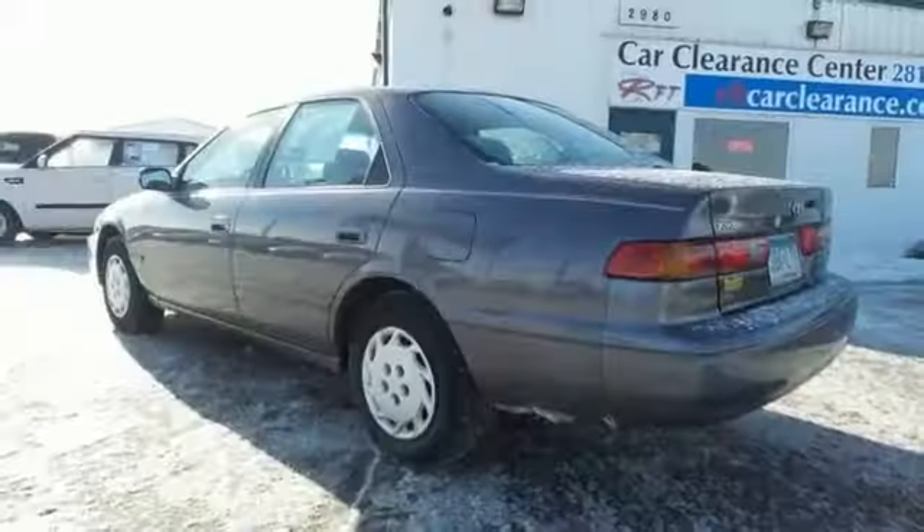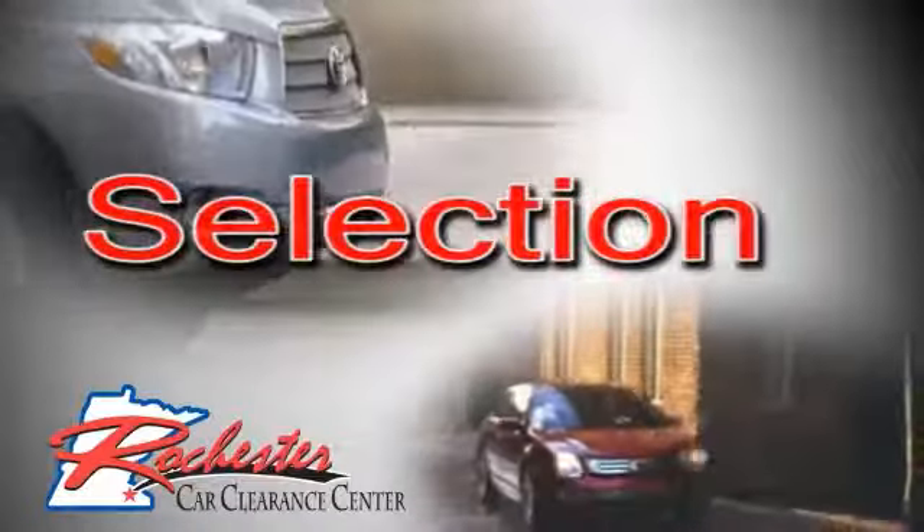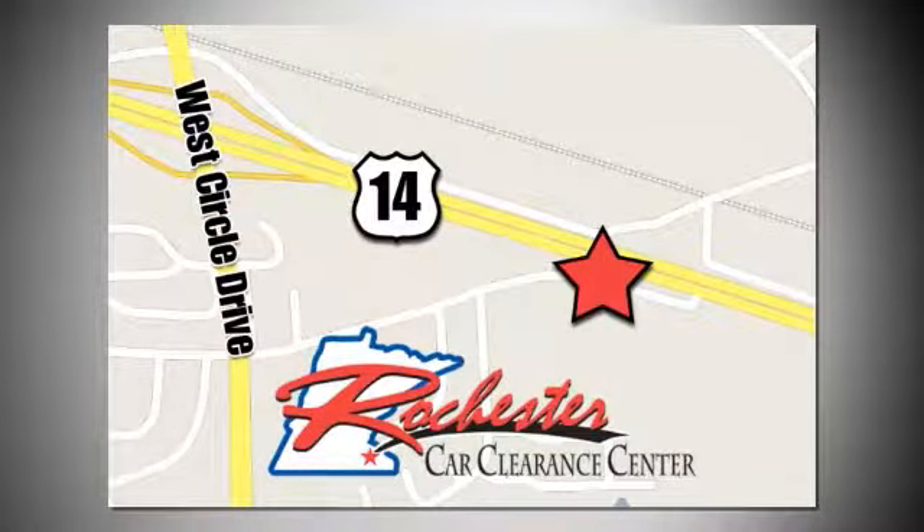Come by to see it for yourself today. At Rochester Car Clearance Center, you get our best price, bottom line. We are conveniently located on Highway 14 West, near West Circle Drive.